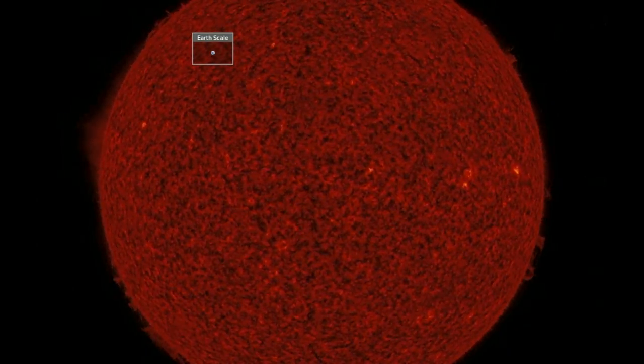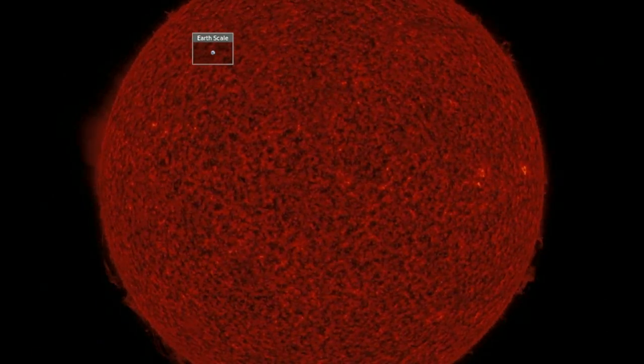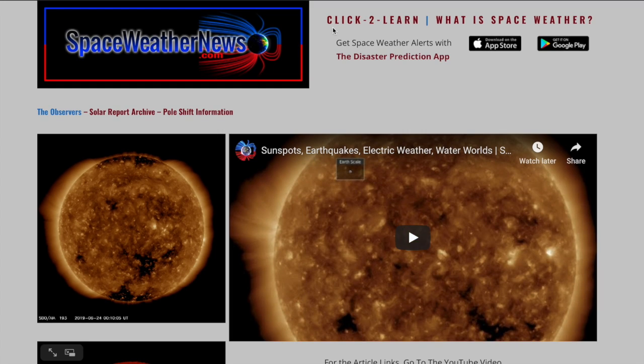Good morning folks, we've got a lot to hit today — big quakes, space weather — and we'll reverse the usual science news coverage to focus on the top story right within our atmosphere. Let's go over to spaceweathernews.com.